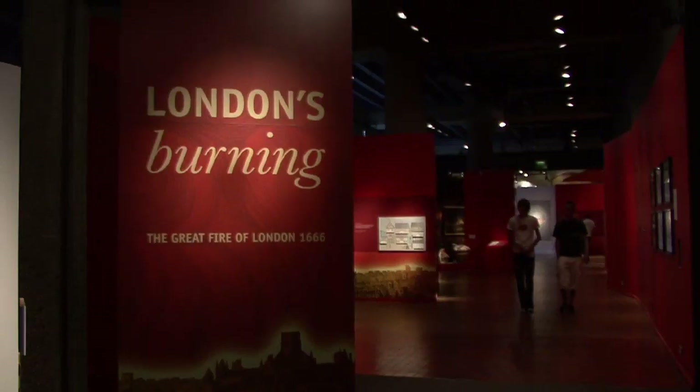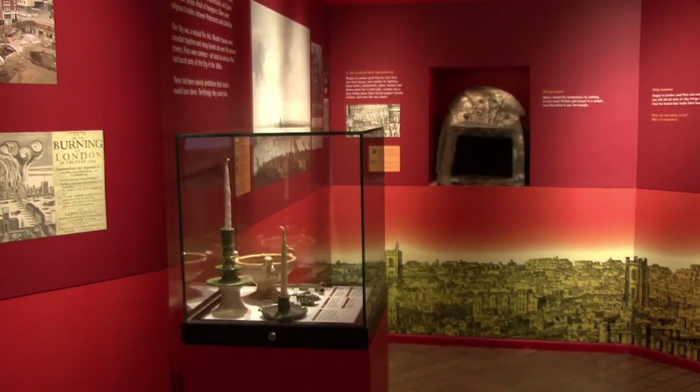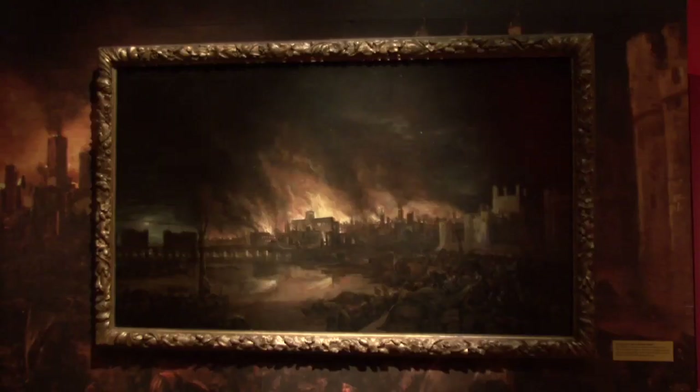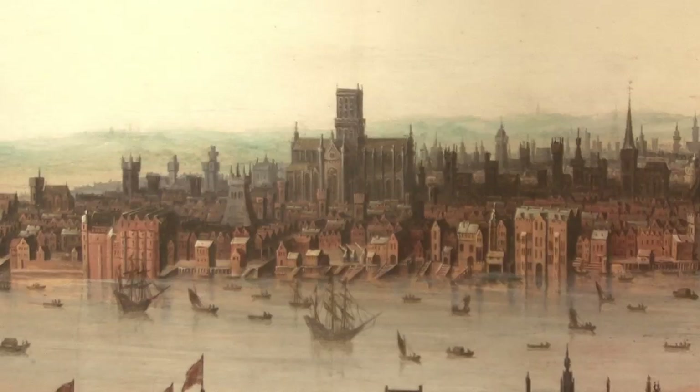It started on the 2nd of September, 1666, at about one o'clock in the morning in Thomas Fariner's bakery in Pudding Lane. And five days later, it had consumed four fifths of the city of London. So it was probably one of the biggest disasters in London's history.